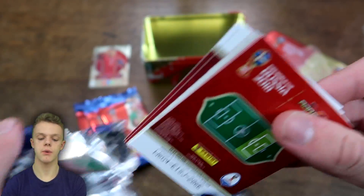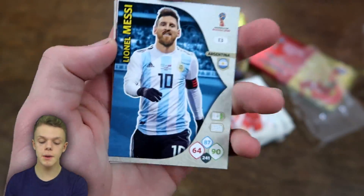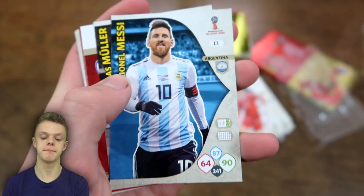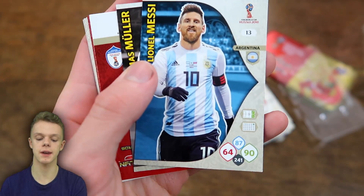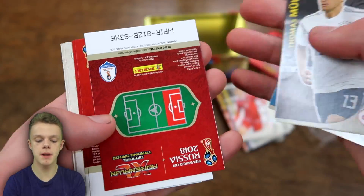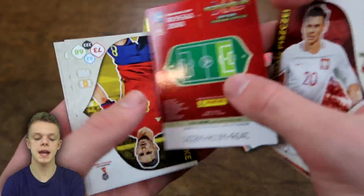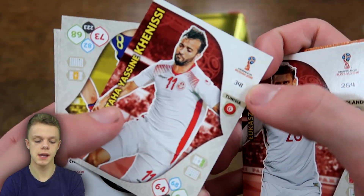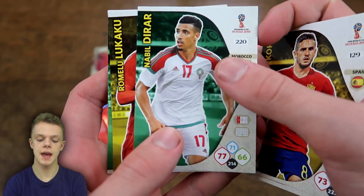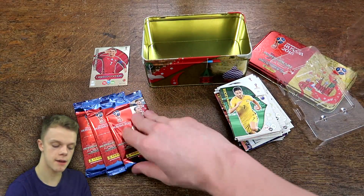On to packet number six, and in this one we do have Lionel Messi's base card — which is obviously the best base card you can get, along with Ronaldo — with 90 on attack for him. Also got Thomas Muller for Germany, Glick fans favourite, Piszczek, Kenisi, Koke, Durra, Lukaku, and Leckie for Australia.